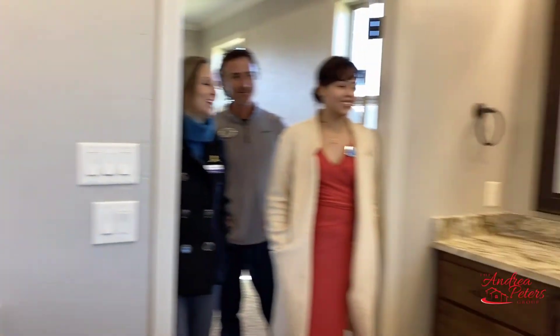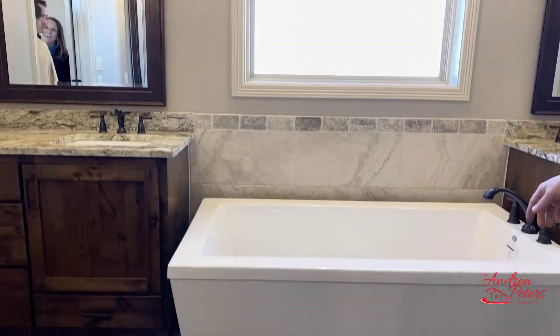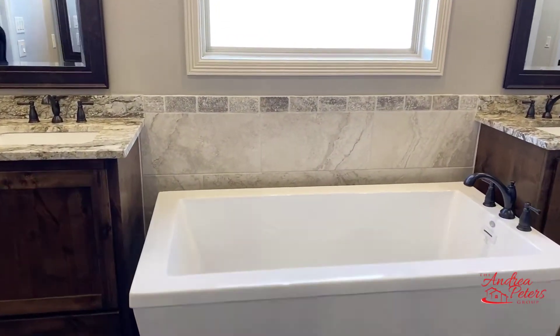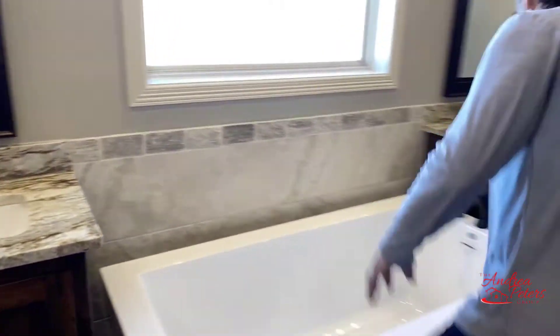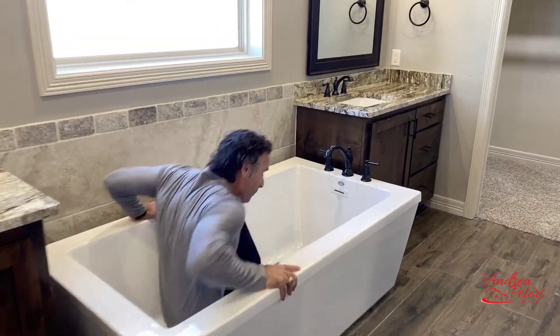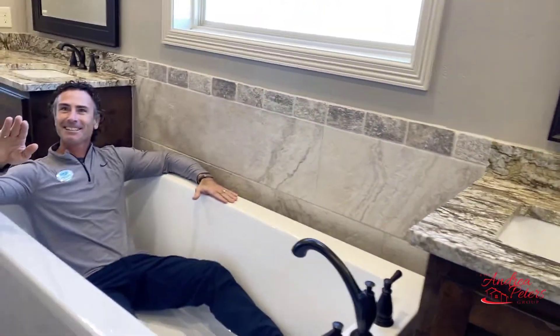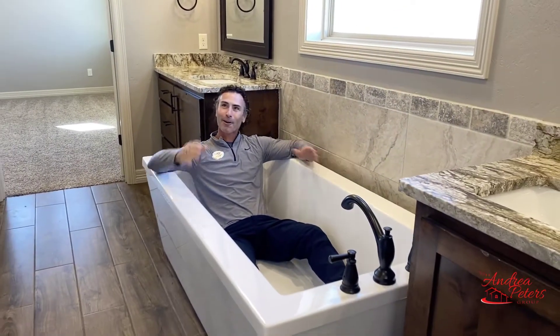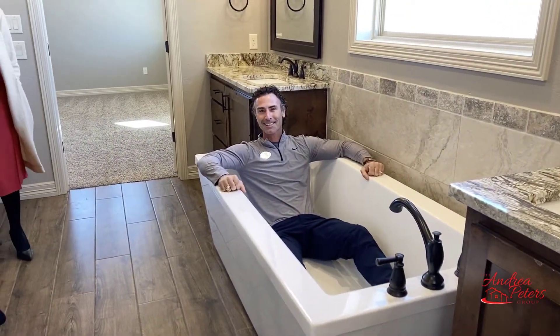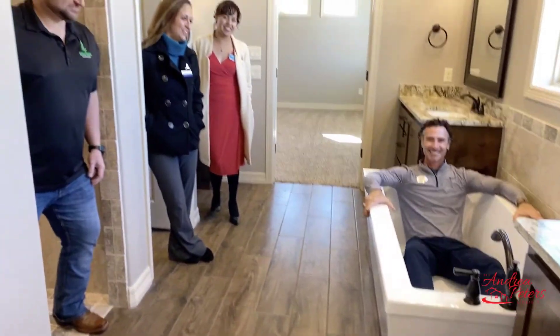Of course, who doesn't love a freestanding tub? There's plenty of room to mount a little flat screen up on the wall too. Sunday morning, cup of coffee, a little football on the TV — ready to go. That's a great feature.